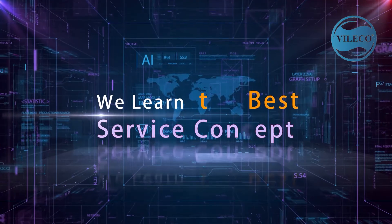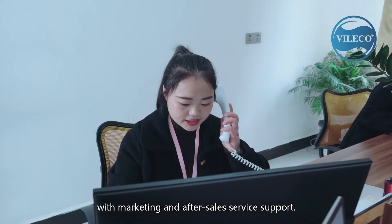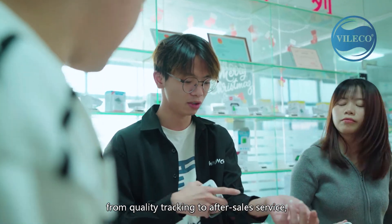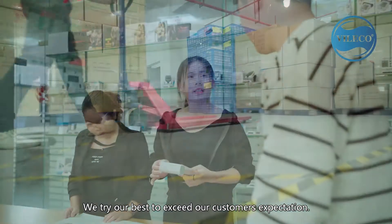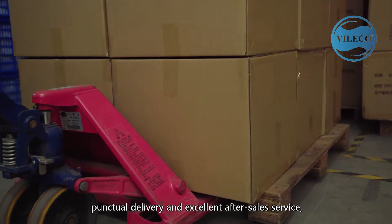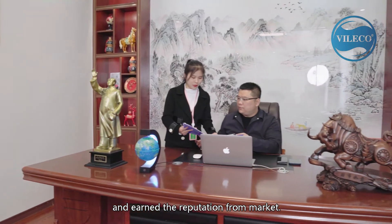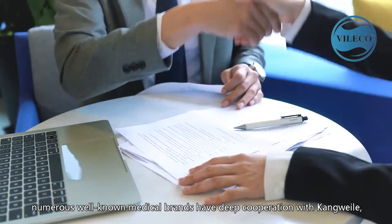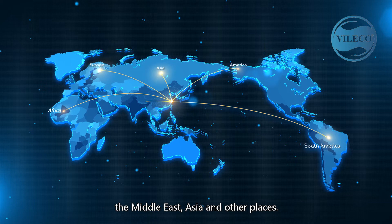Conway Le has a professional service team to provide customers with marketing and after-sales service support. From product design to manufacturing, from quality checking to after-sales service, we achieve what our customers care about. We try our best to exceed our customers' expectations. With excellent quality, reasonable factory price, punctual delivery and excellent after-sales service, we have been praised by customers and earned the reputation from the market. For this reason, numerous well-known medical brands have developed cooperation with Conway Le, and our products are exported to Europe, the United States, the Middle East, Asia and other places.